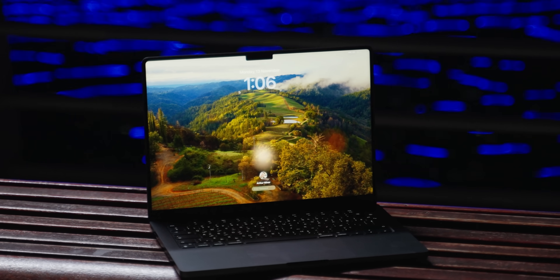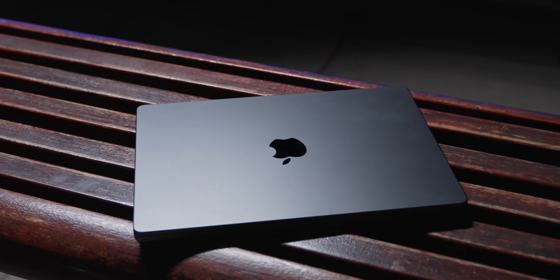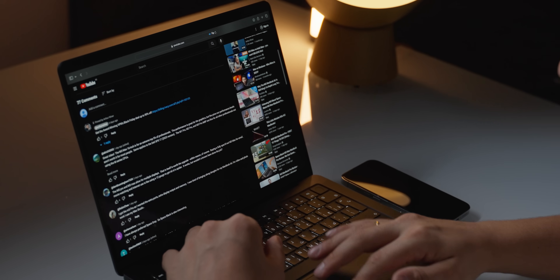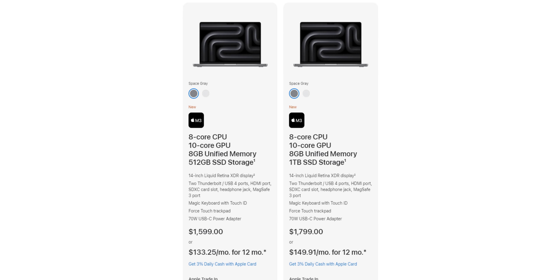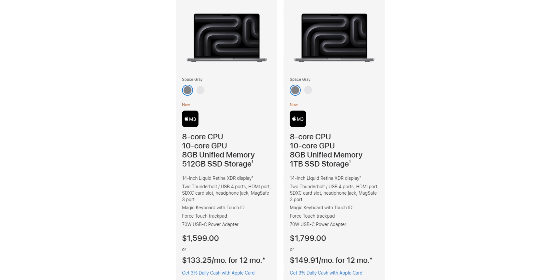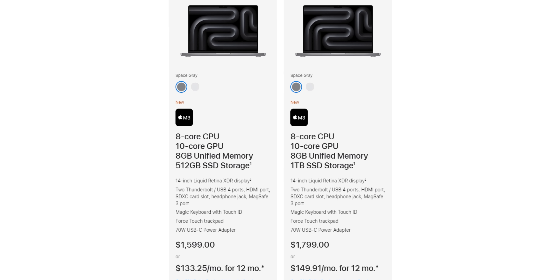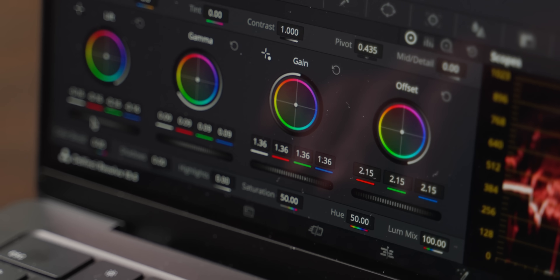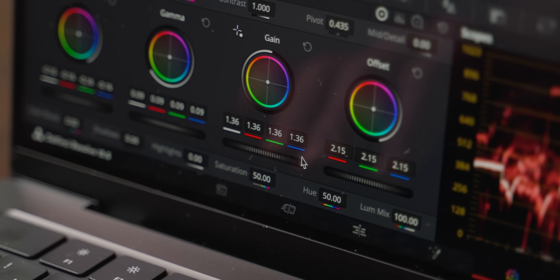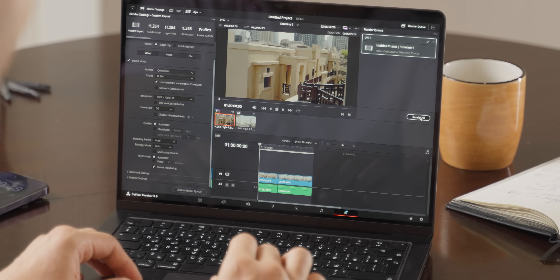M3 series chips are undoubtedly great. The base M3 in a $1,600 MacBook Pro gives it enough performance to drive that ProMotion display and handle even some heavy applications without a hitch. The base M3 MacBook Pro comes with 8GB of unified memory and half a terabyte SSD, and this is probably the most questionable configuration. 8GB of unified memory is not enough for any professional work. On small bursty tasks it's enough, but if you export a long 4K video or a ton of photos in Photoshop or Lightroom, get ready for long waiting times.